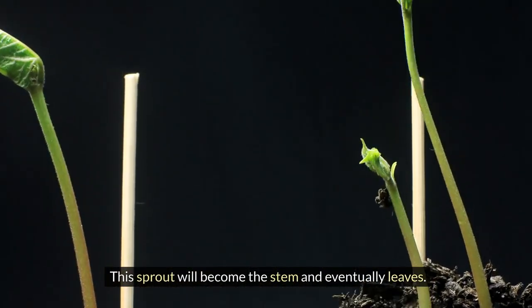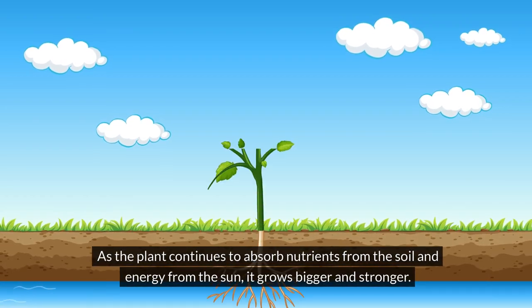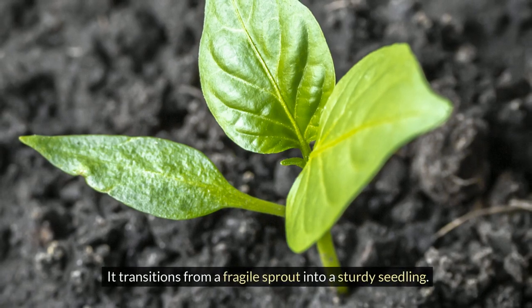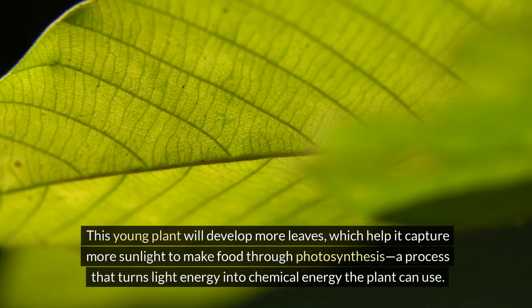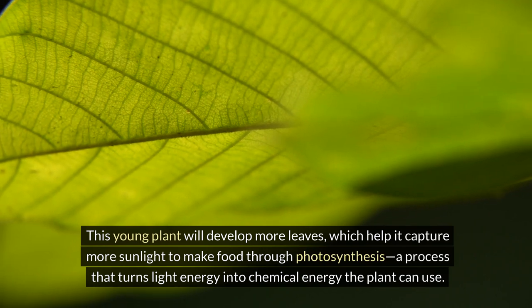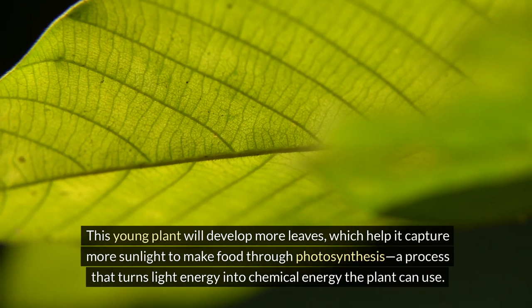This sprout will become the stem and eventually leaves. As the plant continues to absorb nutrients from the soil and energy from the sun, it grows bigger and stronger. It transitions from a fragile sprout into a sturdy seedling. This young plant will develop more leaves, which help it capture more sunlight to make food through photosynthesis, a process that turns light energy into chemical energy the plant can use.